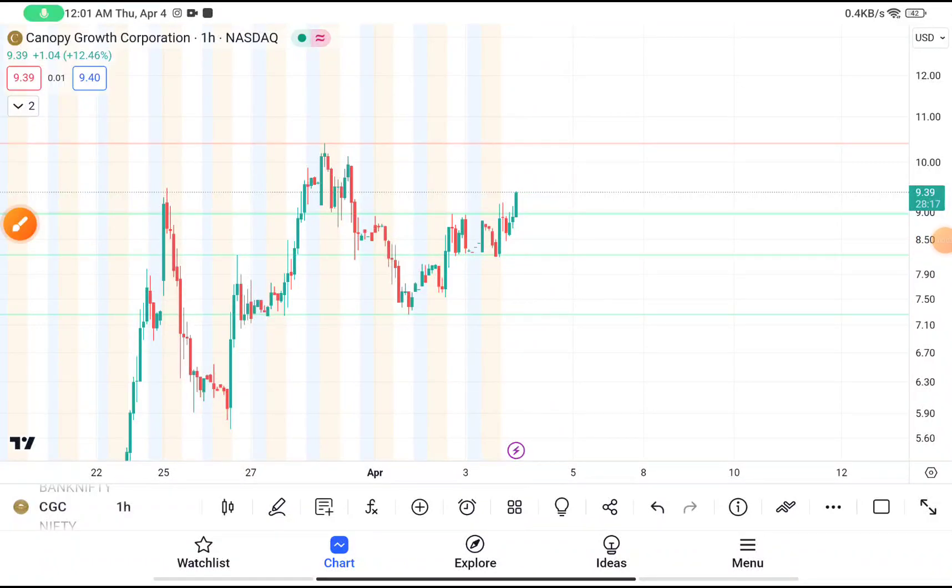Today in this video we are going to do a quick technical analysis on CGC stock. Before starting, I want to tell you about an indicator which has above 93% accuracy — the link will be given in the description box. So let's move on to do a quick technical analysis on Canopy Growth Corporation.